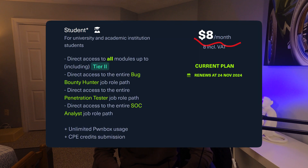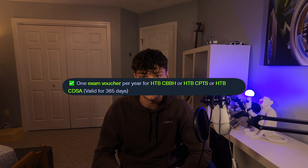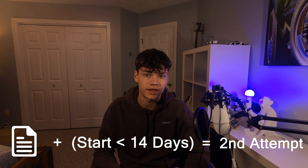I was lucky enough to qualify for the student subscription, which is only $8 a month for all the necessary modules. It really is an amazing deal if you're a student. An exam voucher can only be bought directly for $210, but one is actually included in the yearly plans. Each voucher actually consists of two exam attempts. You must submit a report and retake the exam within 14 days of receiving feedback to qualify for that second attempt.